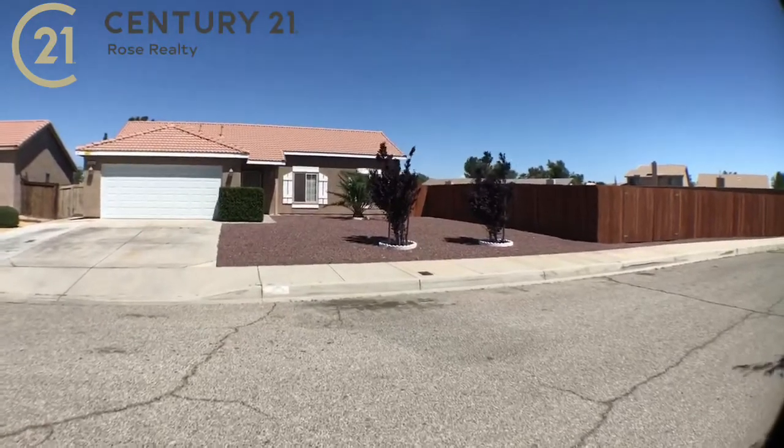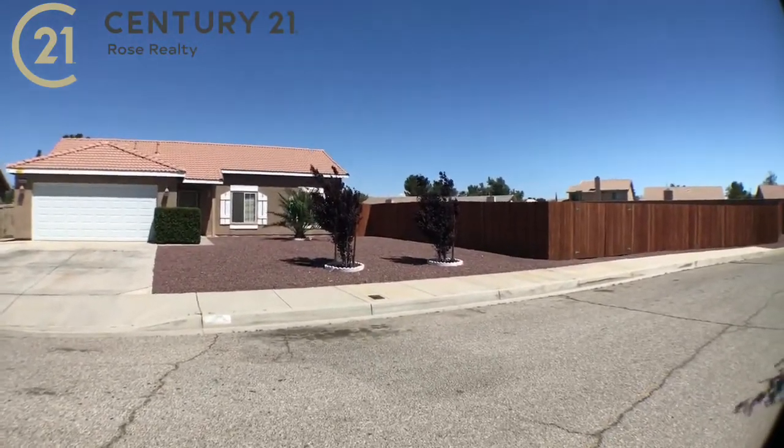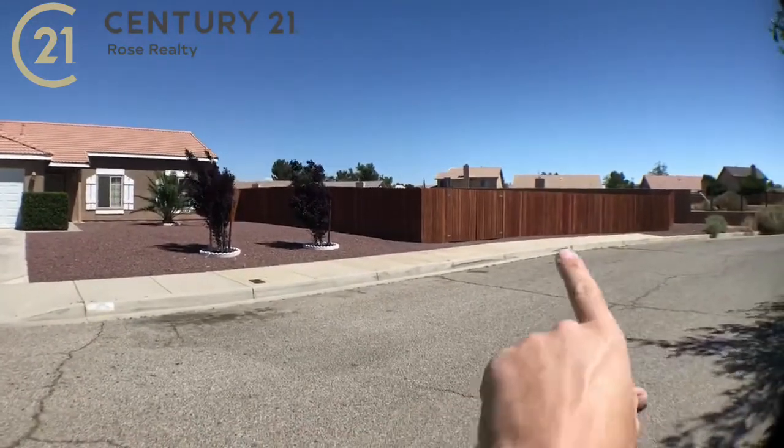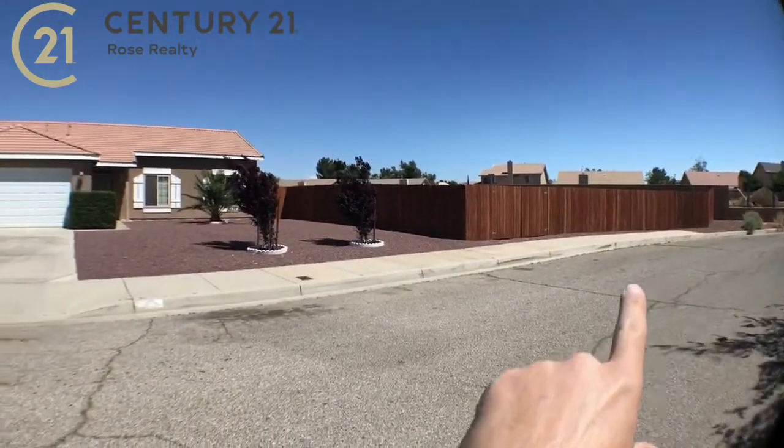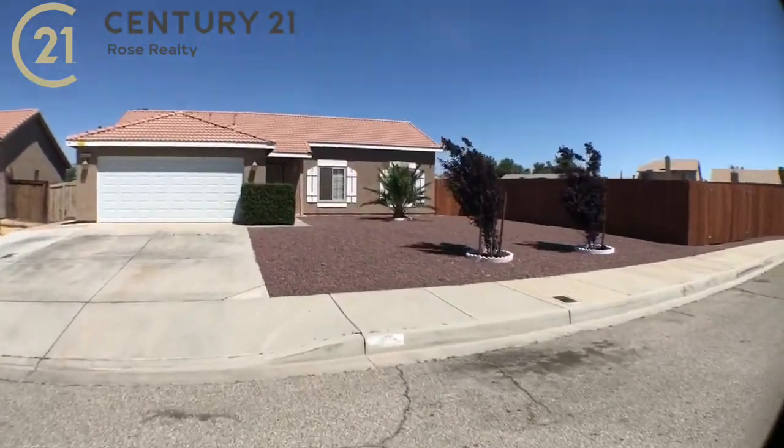Hey guys, Derek DeVille here, Century 21 Rose Realty. I'm here in front of a coming soon listing and I'm super excited to bring this. This is a large corner lot — you can see this wood fence, all included in this property. I'm going to walk you through it right now. Hope you're having a great Mother's Day weekend.